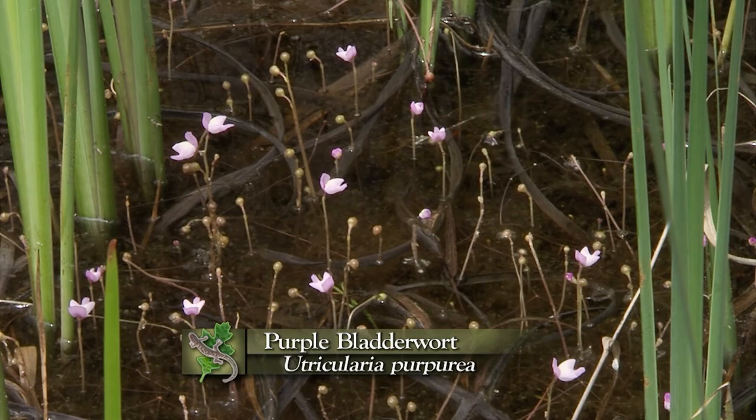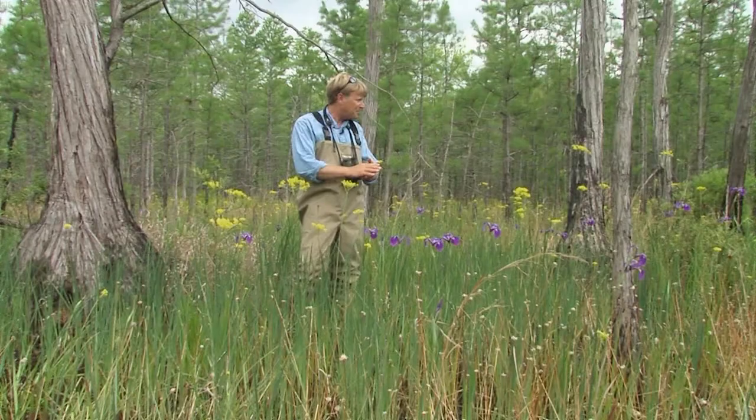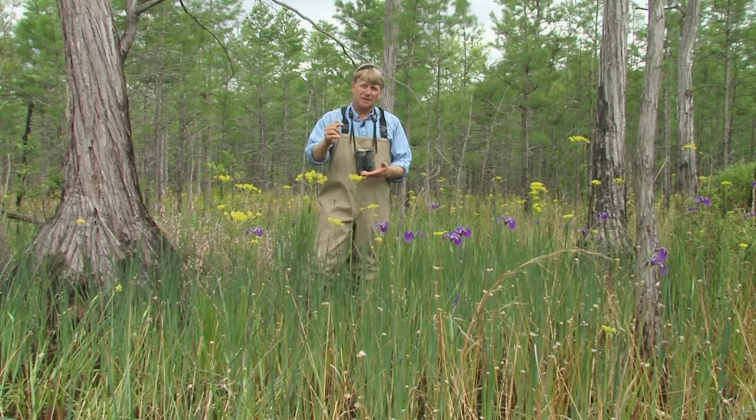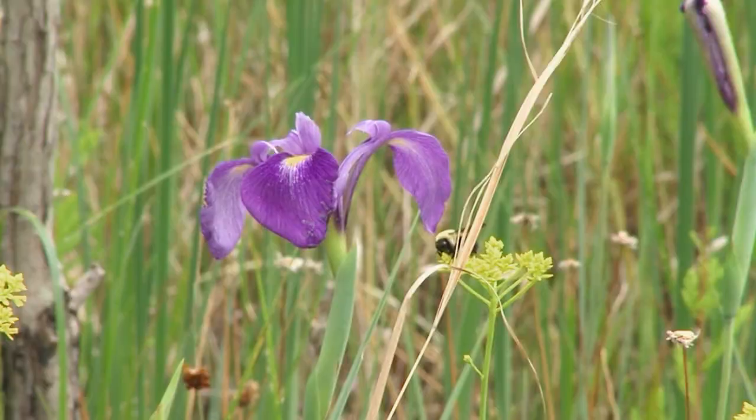And even right now a beautiful carnivorous plant, an aquatic one — one of the bladderworts. This one with a purple flower, Utricularia purpurea, purple bladderwort. An incredibly beautiful plant that flowers throughout this early part of summer and late spring. Throughout the year this is going to be joined by one after another of beautiful flowering species, different species than we find in just slightly shallower and slightly deeper water sites.